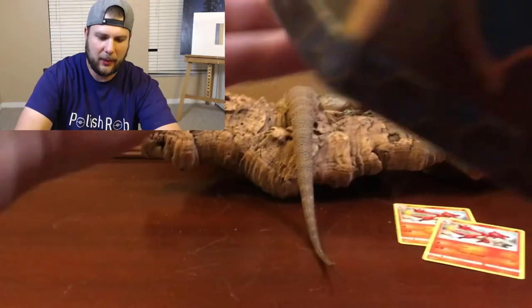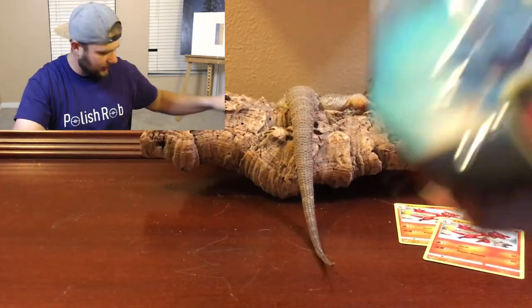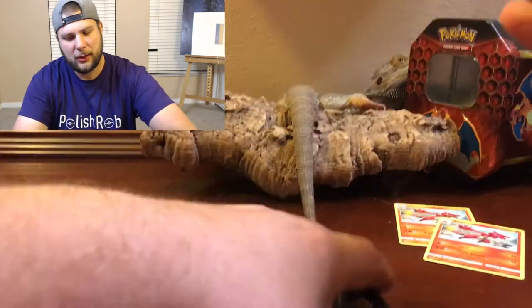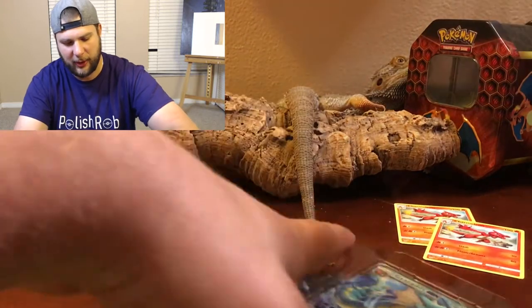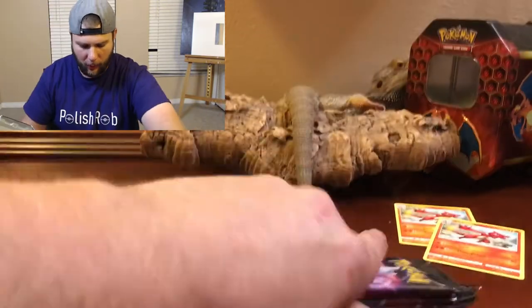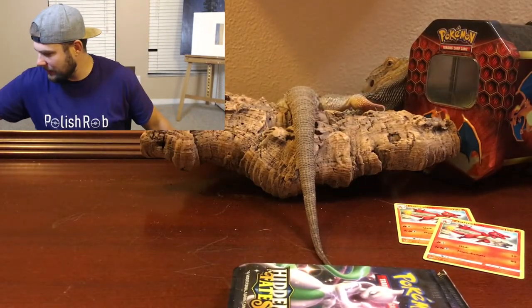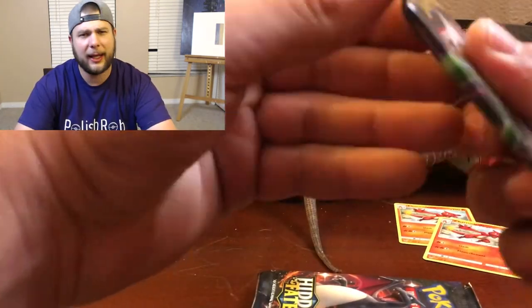Guys, we are not giving up. We are going to open another Hidden Fates 10. I am determined to show you guys some good pulls — I am not going to give up. Let's hack into this straight away, not waste any time, and get four more bonus packs from Hidden Fates. Charmeleon is hanging out in the background at a weird angle but we are going to keep going — I have faith.